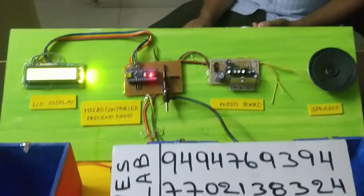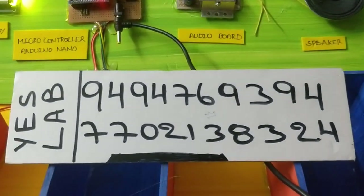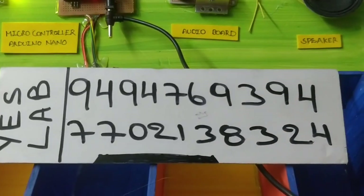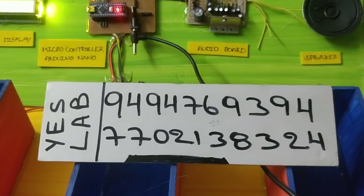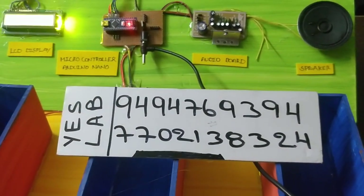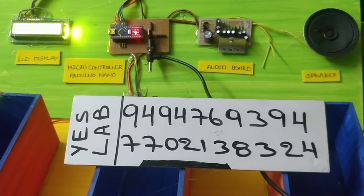The main line is the visual meter. If you have any doubts, you can contact them. The numbers are 9494 76 9394 and 77021 38324. You can book your orders from these numbers.